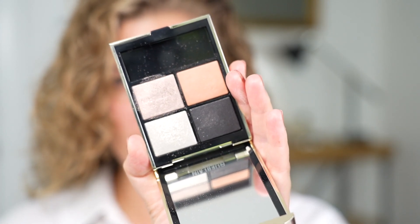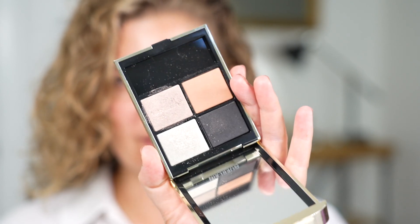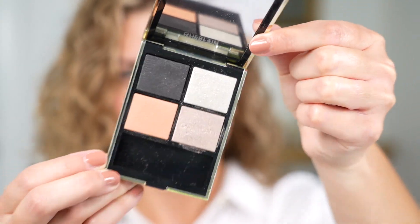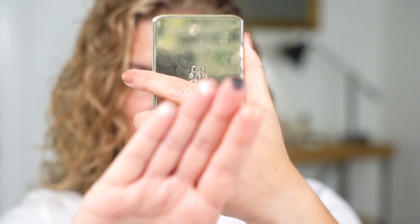Now that that's done, what I'm going to use today is this Guerlain palette — the Guerlain Ombre G, new formula in Imperial Moon, shade 011. It's really pretty. This black is really nice and pigmented, it's just got some great shades in it. But the ones I'm primarily going to use today are the lighter ones. You can use the black or the lighter ones to highlight, accentuate, or line the eyes. It's great for that.